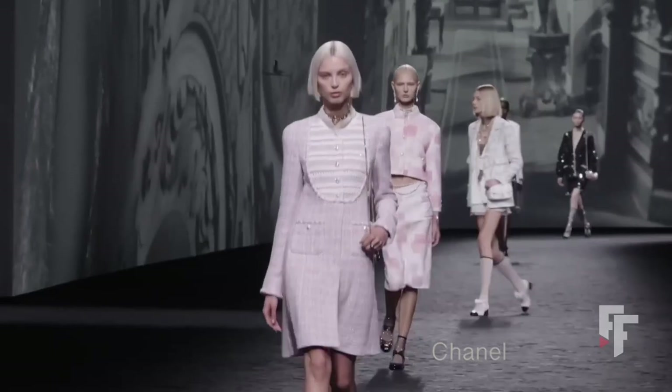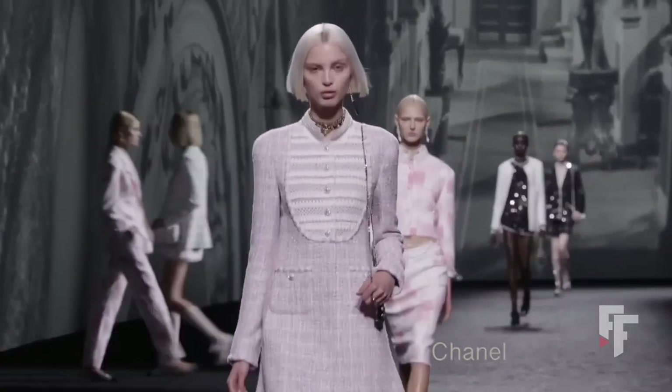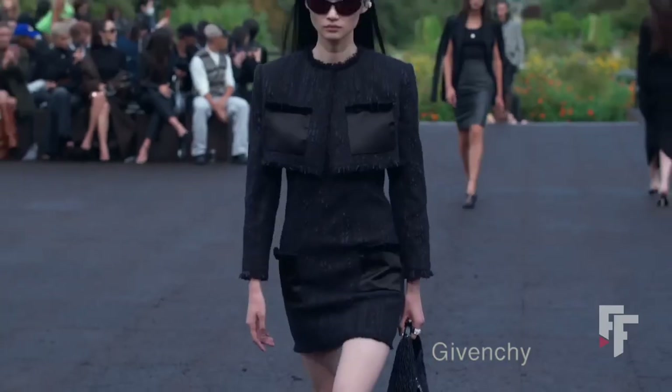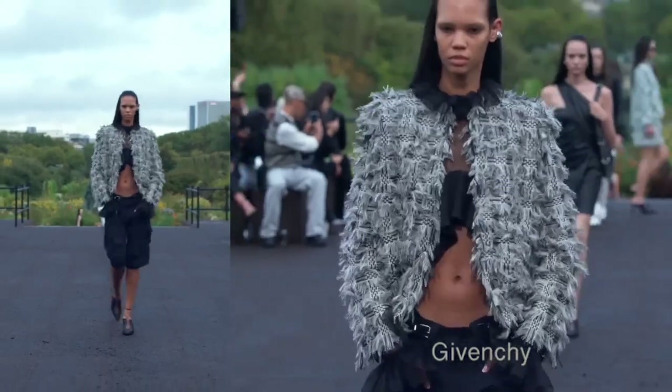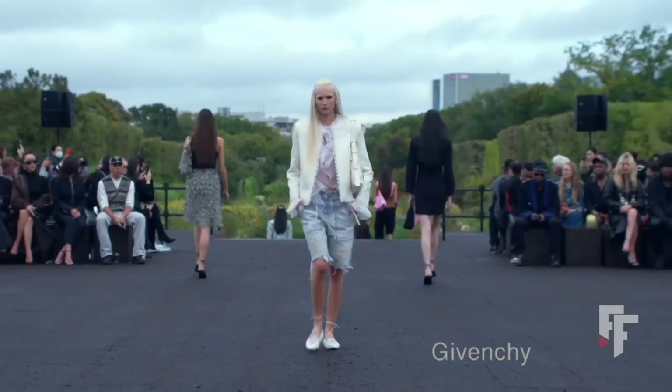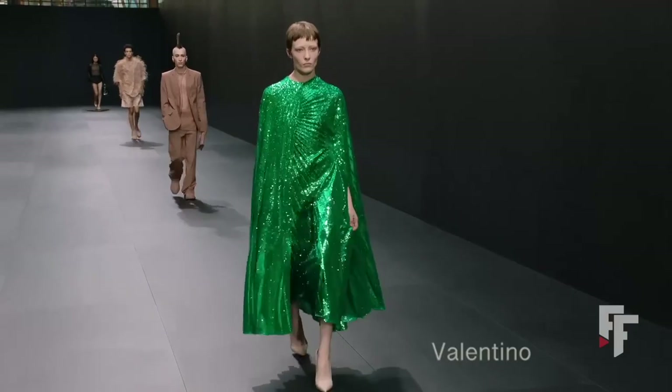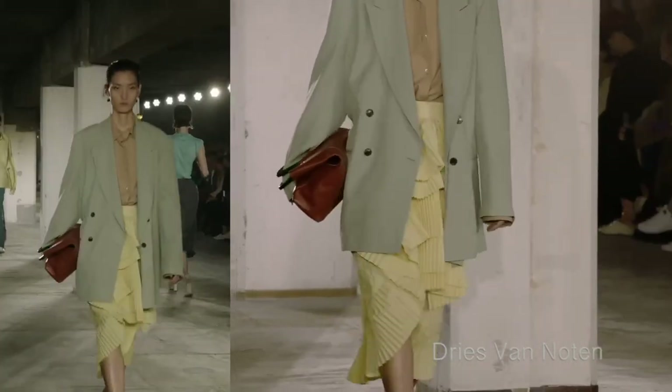Of course, we still see classical textures like Chanel tweed, and also in Givenchy mixing classical with a sporty style — I quite like that and would wear it. But classic Chanel is not for me.